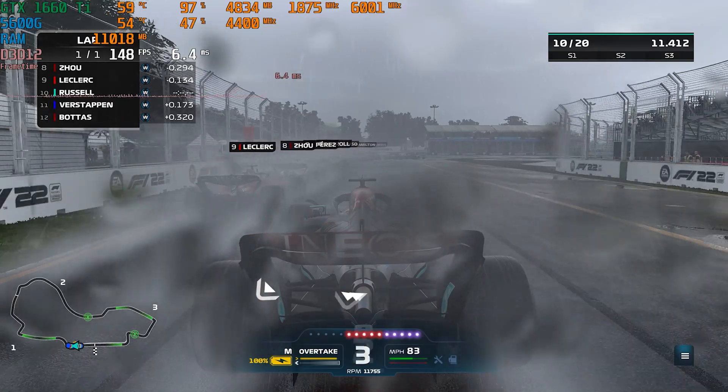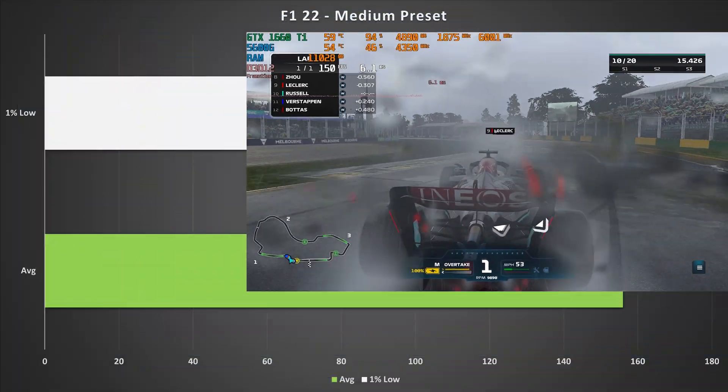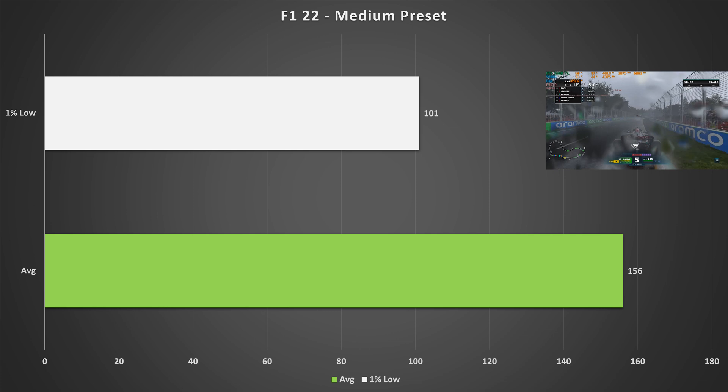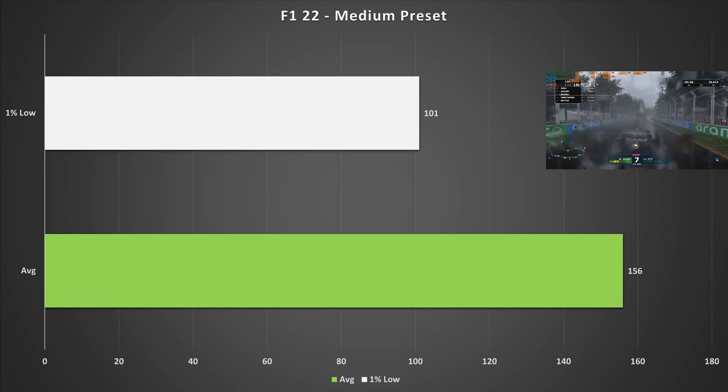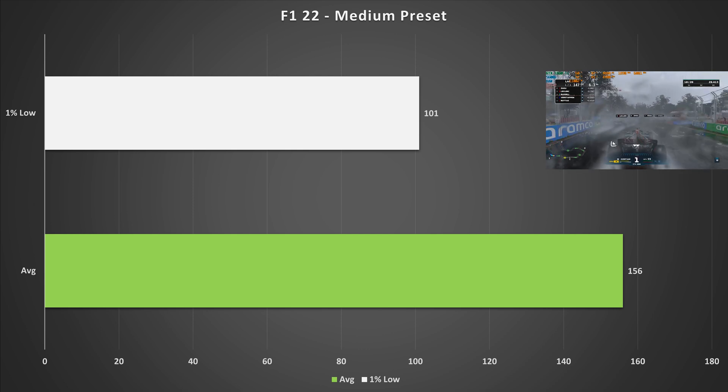F1 22 is probably not the best-optimized game Codemasters has ever made, but regardless it performed great — the medium preset netted 156 fps average with 101 fps for the 1% low. A 1660 Ti is perfectly fine for F1, and if you like to stream F1, this graphics card is a perfect match.